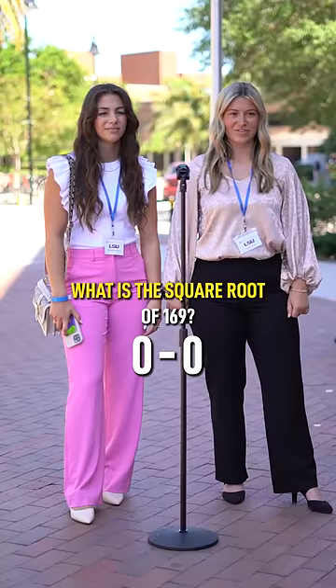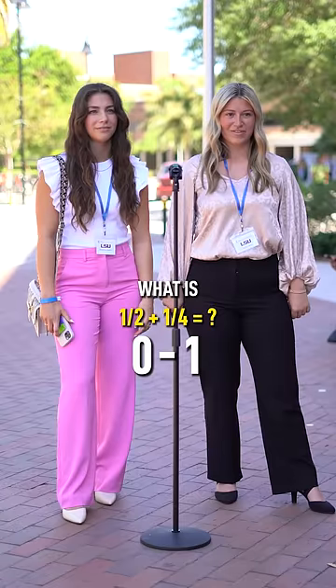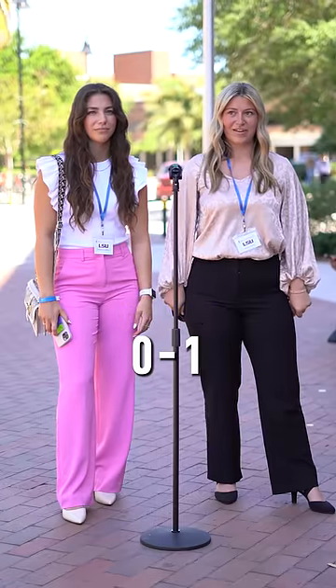What is the square root of 169? Oh, it's 13. What is one-half plus one-fourth? Three-fourths.